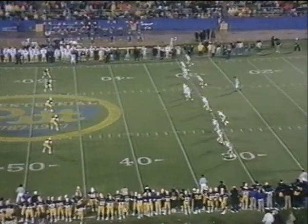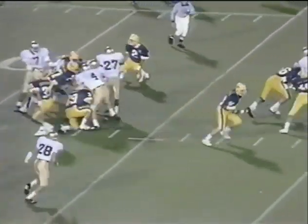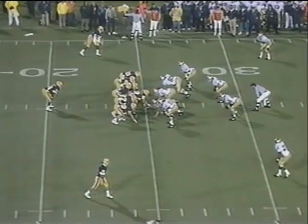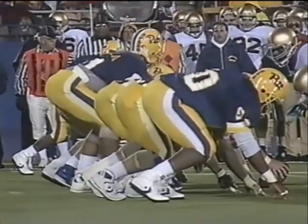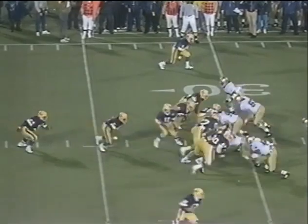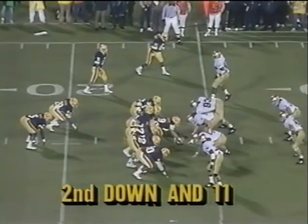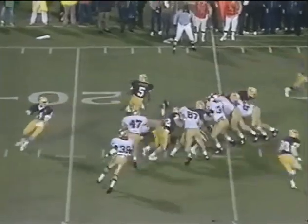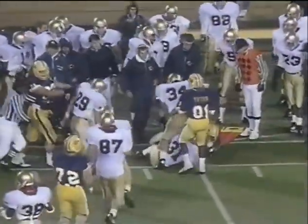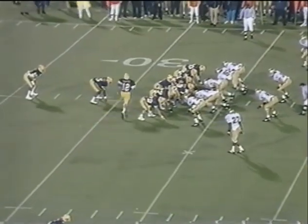Irish getting back into it. Low kick fielded at the 8 by Billy Owens. Fights his way forward up to the 25-yard line. So is Craig Hayward. The first-down yardage up near the 34-yard line. Stop the clock. 10 carries, 53 yards for Riddick.